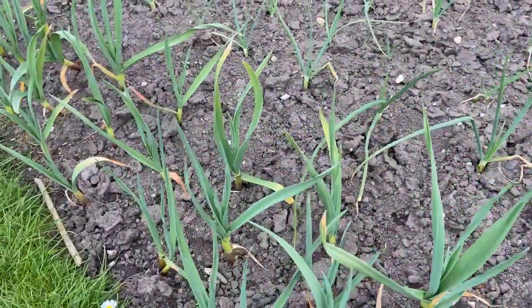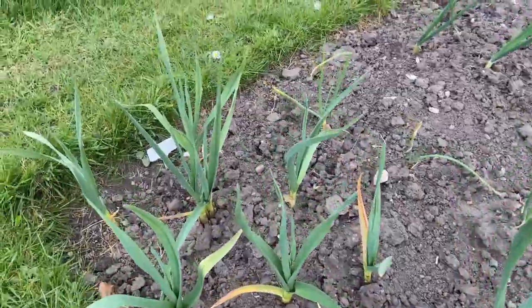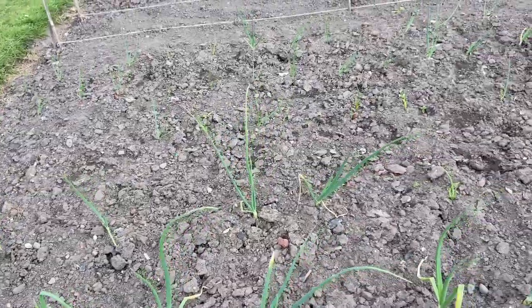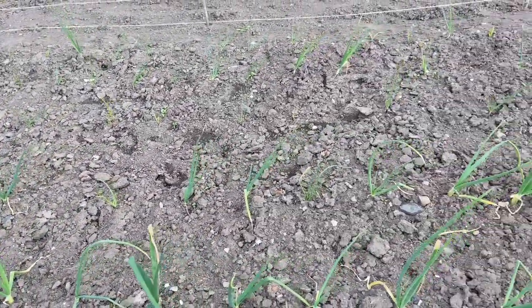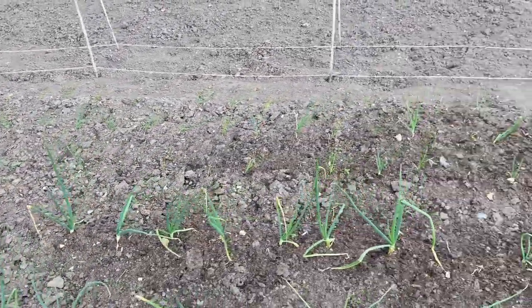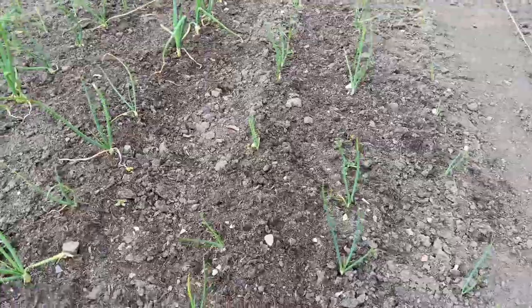Here we have the main sowing of garlic there — looking great, really good. And then we've got the onions there, we'll get them a feed as well. They've been weeded — great. Red onions — not so good. Very small in comparison to the white onions. Just like to say thank you to all the new subscribers and people watching, and really appreciate all your comments and suggestions. Lots of support as well — really great comments from everybody, really enjoy replying to them.